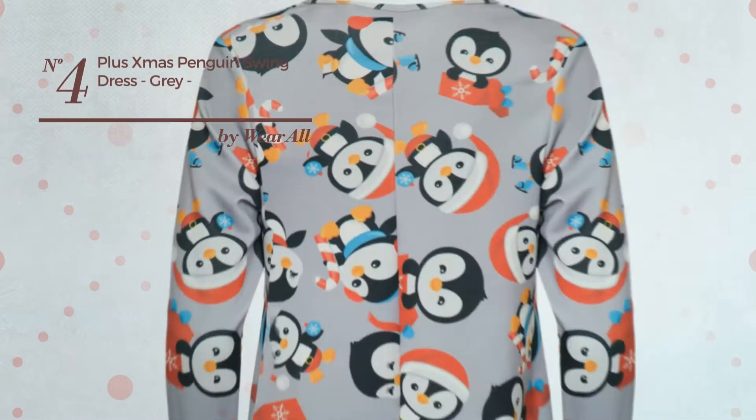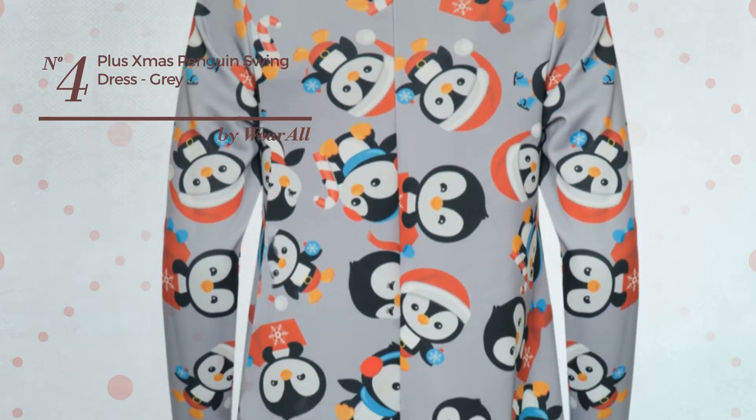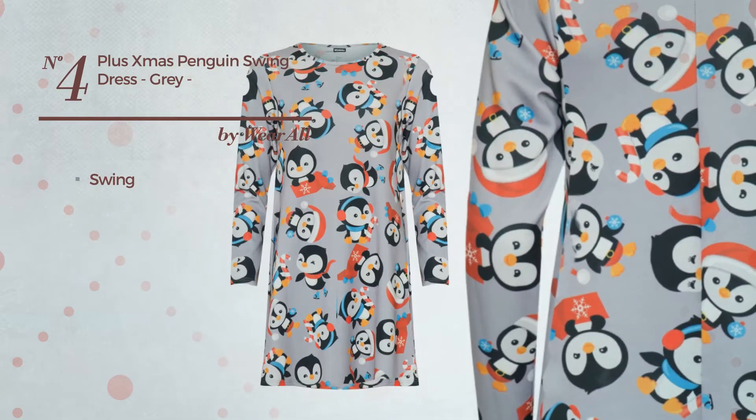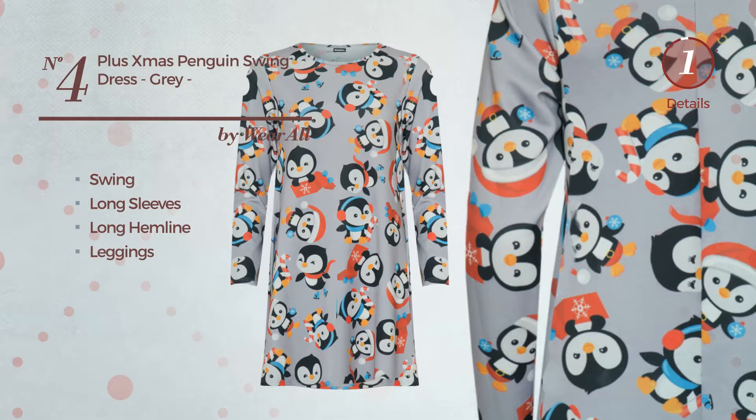Number 4: An All Christmas Full Length Flare Dress. Featuring a stunning look with swing, produced with soft material, this dress includes long sleeves, long hemline and leggings. Available merely in this color.